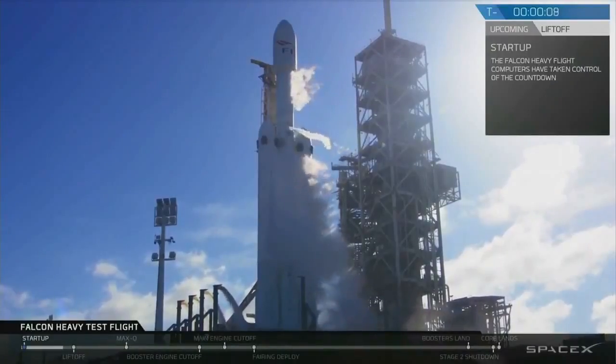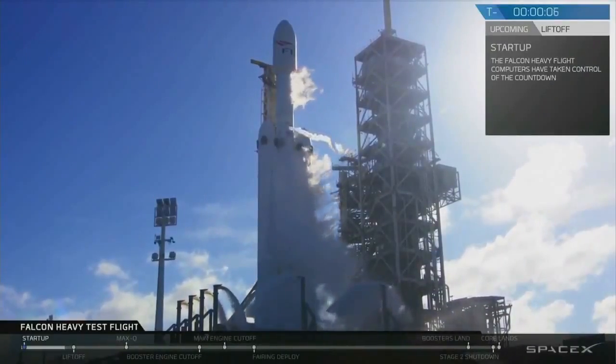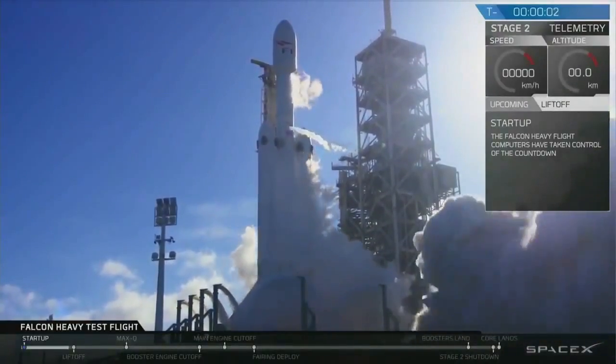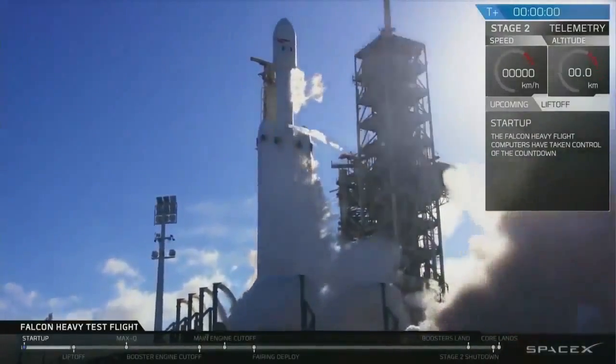10, 9, 8, 6, 5, 4, 3, 2, 1. That's a good ignition.